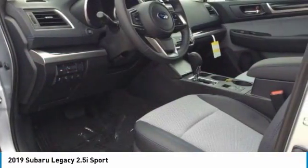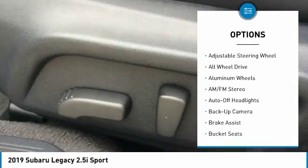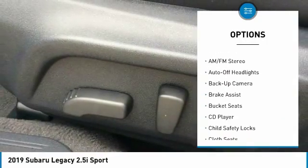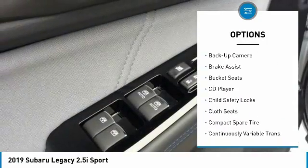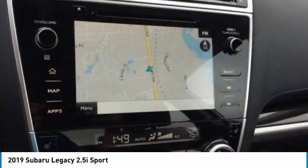Here are some of this vehicle's great options: navigation system, keyless entry, backup camera, all-wheel drive, leather-wrapped steering wheel, adjustable steering wheel, driver lumbar, driver airbag, power steering, front floor mats.